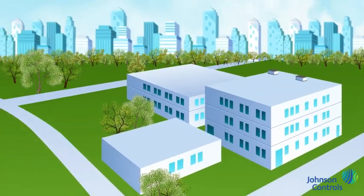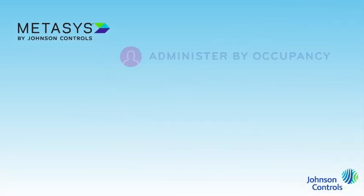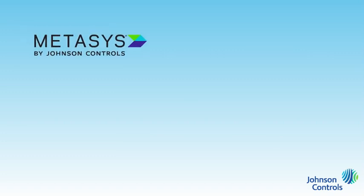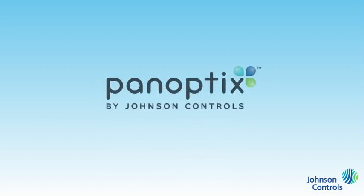But Metasys doesn't just collect information. It is also the command center that provides a layer of control for comfort and cost management by administering temperature and lighting based on occupancy, monitoring system performance, and scheduling equipment to optimize energy use. Metasys has a rich set of standards and advanced features that can be customized to meet your specific needs. Best of all, Metasys gets you ready for the future.